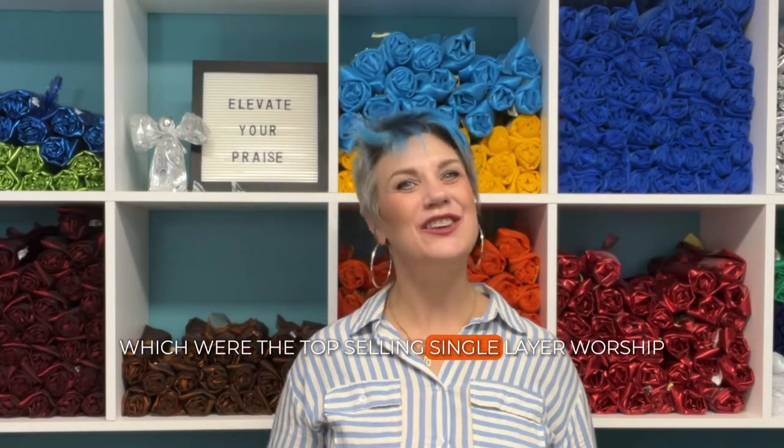Which were the top-selling single-layer worship flags from Catch the Fire Worship Flags in 2023? The list of top five is a little surprising.